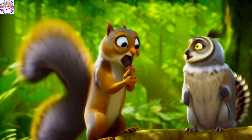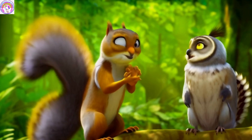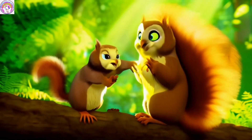Our story ends here. Friends, if you are curious about the continuation of the story and other stories, subscribe to our channel. Wishing you always live your dreams. Goodbye.